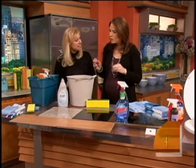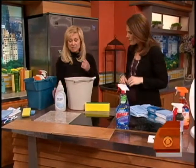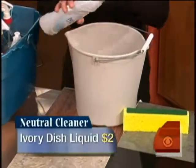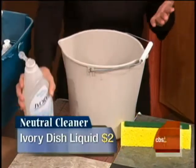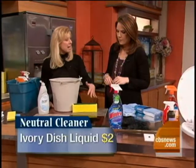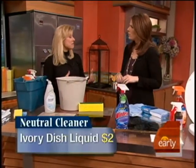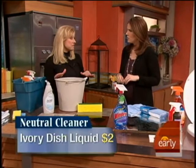Starting with a neutral cleanser — Ivory dish soap. It's fantastic, not just for dishes. Just take a couple drops and put it in a bucket of water, because it's safe for all surfaces: your marble, your granite, your hardwood, your no-wax floors. A lot of people are using acids like ammonia and vinegar, and that will deteriorate your finish over time. It's very important to stick with a neutral cleaner that's safe.